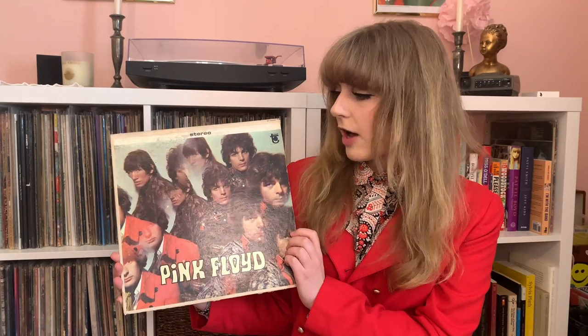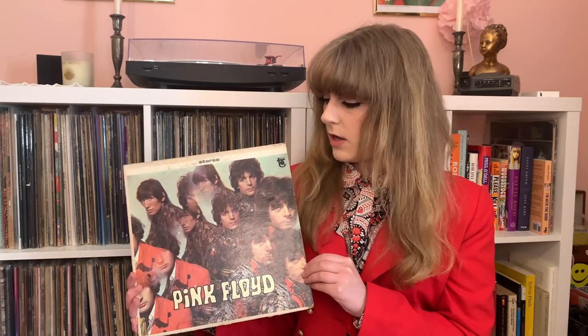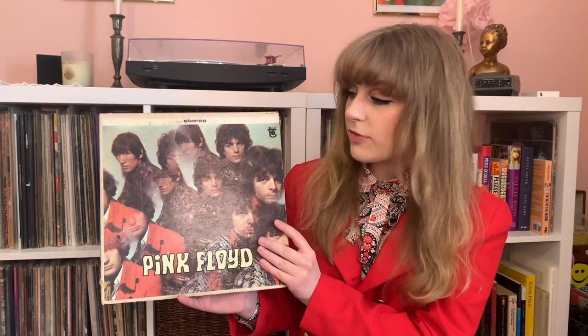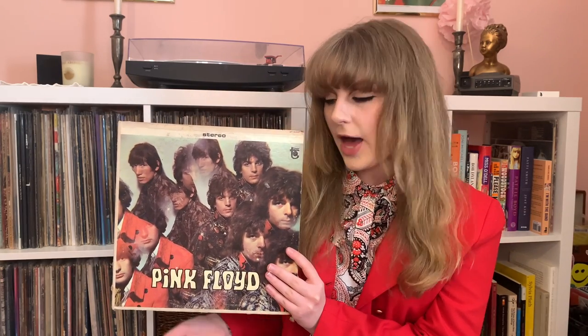One of my favorite things about Piper at the Gates of Dawn is the cover art. This front cover was photographed by Vic Singh, and for this photo shoot he asked for the band to dress in really bright colors. Considering this was 1967 Pink Floyd, that was no issue at all. They dressed like most any other British psych rock band — lots of color, lots of crazy patterns, a little bit of sparkle on their shirts and jackets. And maybe the thing I love most is this kaleidoscope effect. This photography was done on something called a prism lens, which you would fix to your camera and it would create that kaleidoscope effect.